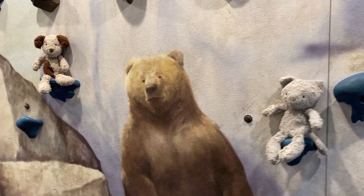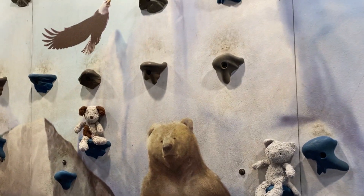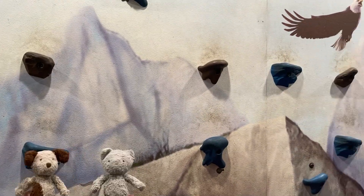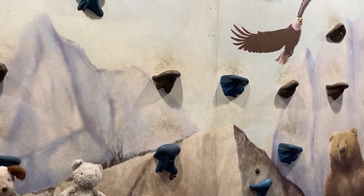Don't you agree, Mr. Bear? We'll take that as a yes. How about you, Eagle — do you like it when people recycle? That means yes. What about some other animals? Let's do some rock climbing and find out.